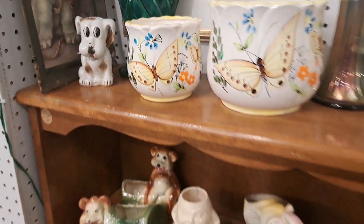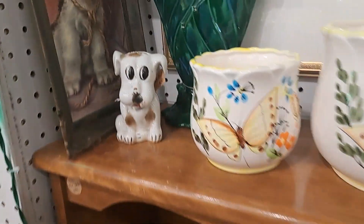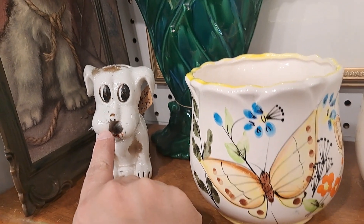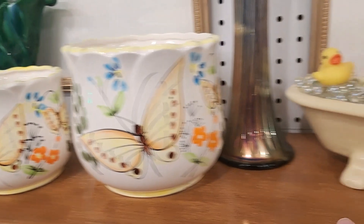I stocked up the shelf with planters for today. We'll take a little bit more detailed look. This is not a planter, this is a little bank. How cute. I brought in the Home Co. Butterflies. Adorable.